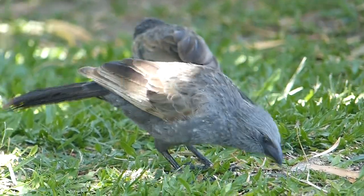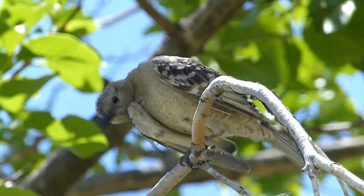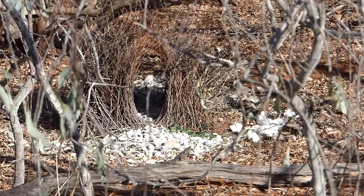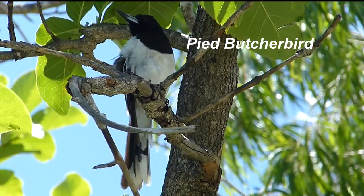The largest bowerbird, the great bowerbird, is rather plain and grey when not raising its mauve-pink crest. Its bower is flat on the ground, displaying white and green ornaments. Is that a black-backed butcherbird? No — a pied.